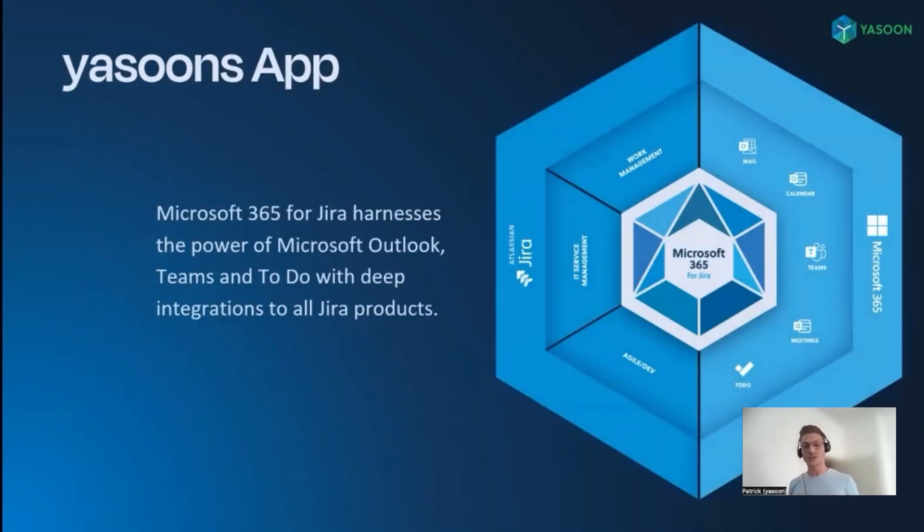We integrate the software worlds of Microsoft 365 and Jira. On one hand, we optimize Jira issues and support tickets with Microsoft features. And on the other hand, we extend Microsoft tools with Jira functionalities. I will show you exactly what this looks like in a live demo later in this presentation.